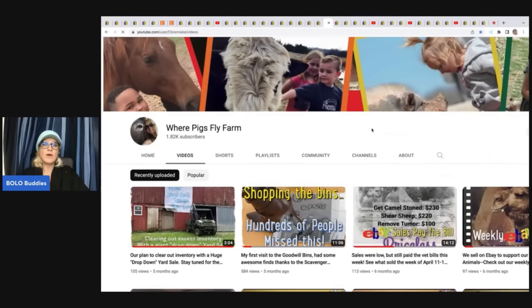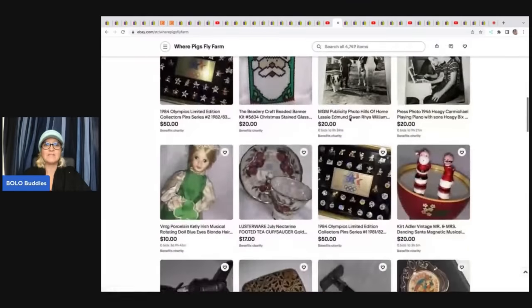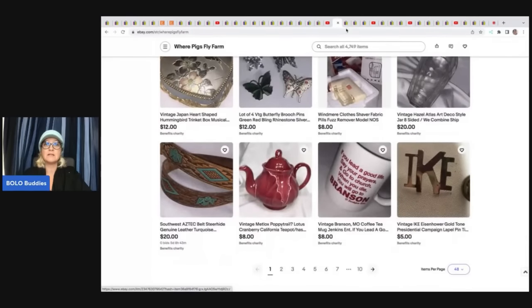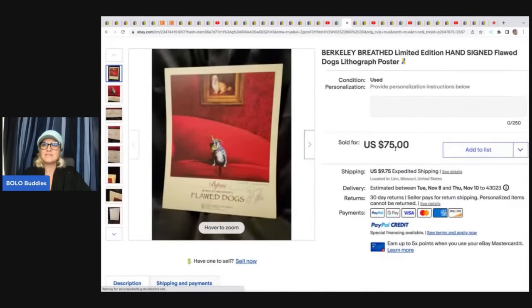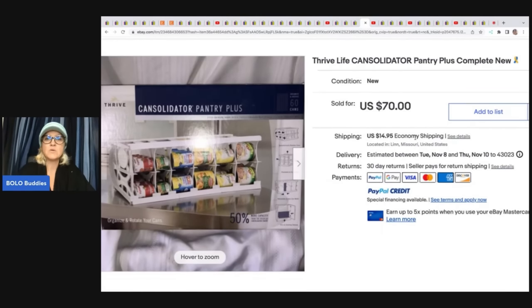The next item comes from Where Pigs Fly Farm. She hasn't put out anything new lately but I think she's going to do the Goodwill Bins Bingo challenge. She has a nonprofit with over 500 animals they take care of, so anything you purchase from her eBay store goes towards that nonprofit. She sold a limited edition hand-signed Berkeley dogs poster — got it from a resale shop for $3 and sold it for $75 plus shipping. She also sold a Thrive Life Consolidator Pantry Plus Complete cabinet organizer, got it from a friend for free, and sold it for $70 plus shipping.